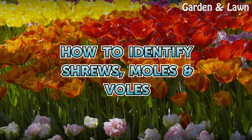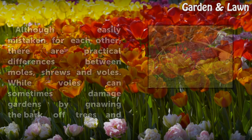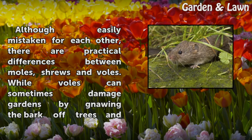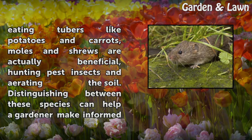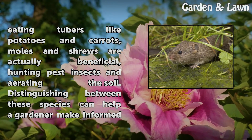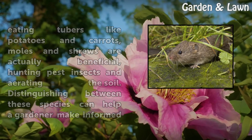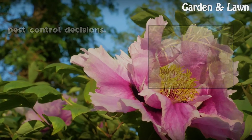How to Identify Shrews, Moles, and Voles. Although easily mistaken for each other, there are practical differences between moles, shrews and voles. While voles can sometimes damage gardens by gnawing the bark off trees and eating tubers like potatoes and carrots, moles and shrews are actually beneficial, hunting pest insects and aerating the soil. Distinguishing between these species can help a gardener make informed pest control decisions.